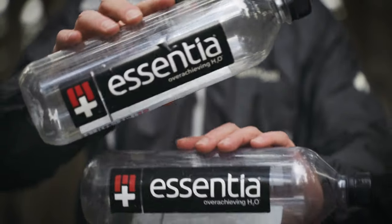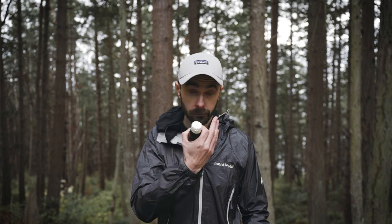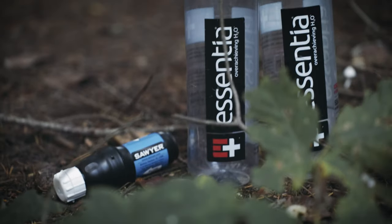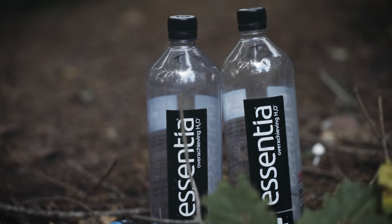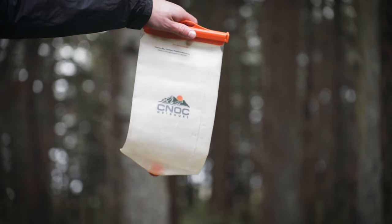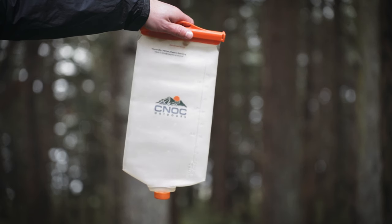Water filtration and storage is two reused Essentia bottles plus my Sawyer Squeeze. I find the Squeeze is way less prone to clogging than the Micro and Mini, and all I do to take care of it is back-flush it with a little distilled water when I get home. I also started bringing my CNOC Vecto again — I know I said back in February I wasn't going to, but it's just so convenient, especially when filtering water for a group, which is often the case for me.